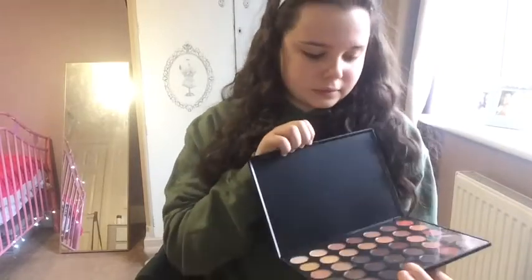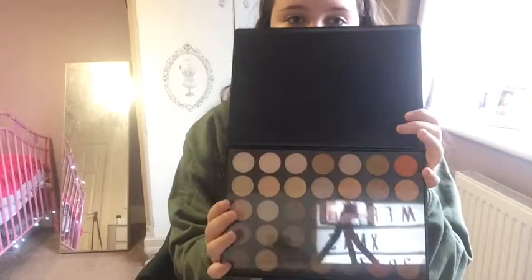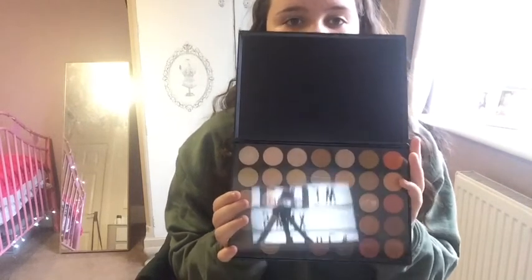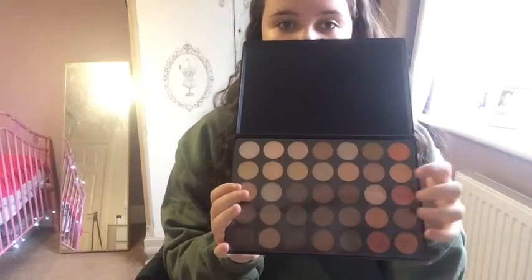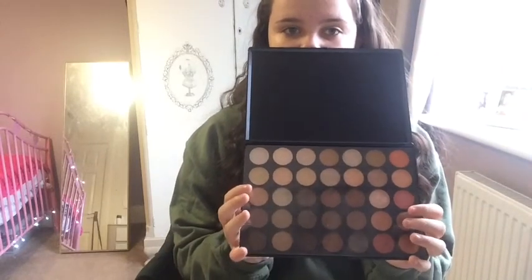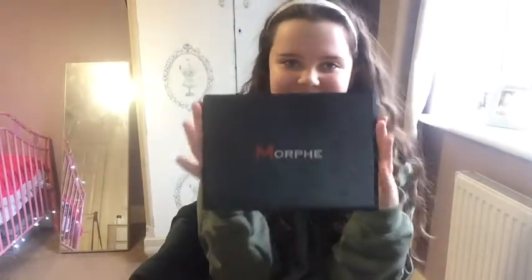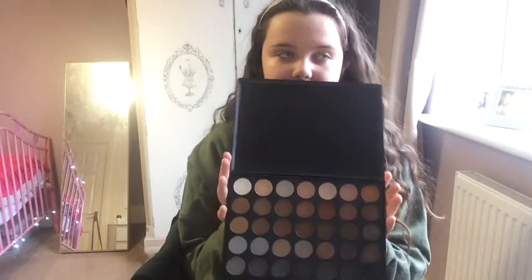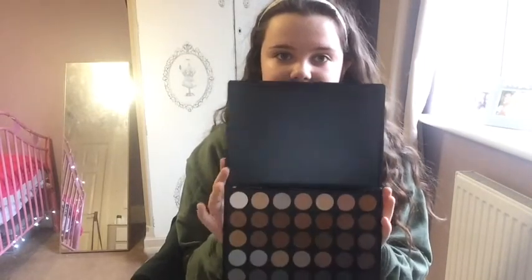I almost cried when I got these because I've always wanted them. It's the Morphe palette, this is the 35OS. It's got a selection of colours — shimmers, sheens, and matte colours. I've also got another Morphe palette, I cried honestly. This is the 35K, good for transition colours and all my eye looks. It has two or three shimmers and sheens in it but it's mostly matte, and yes it is the real one.